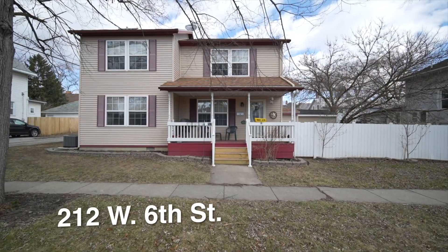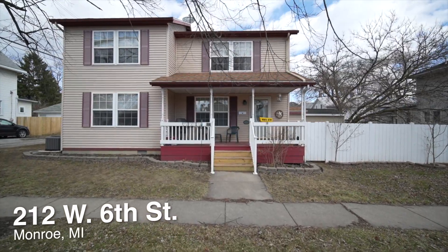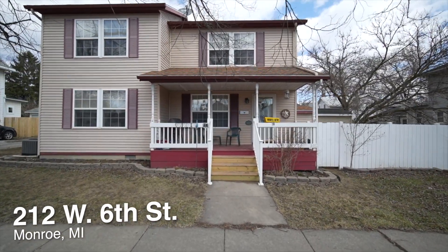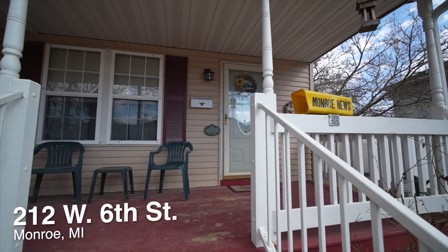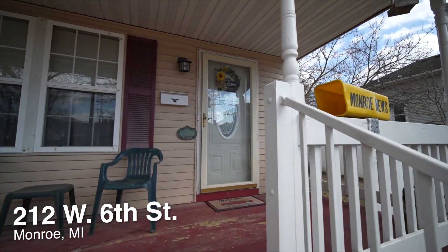Hey guys, Amber Berger here with RE-MAX Main Street Realty, and today I am super excited to take you on a tour of our newest listing at 212 West 6th Street in Monroe, Michigan. This home not only boasts a massive layout but also the updates too.